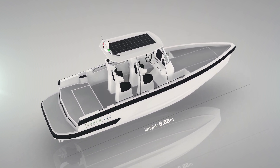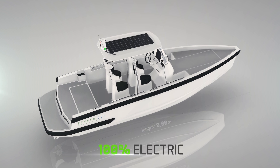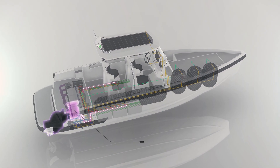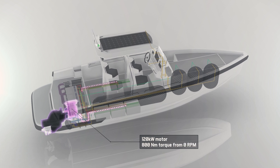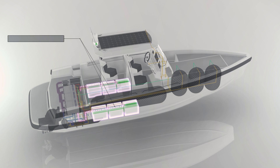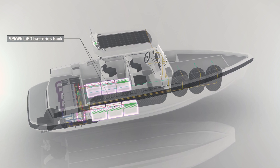The 8m long Tendo One is 100% powered by electricity. Its 120kW motor with torque of up to 800Nm is initially energized by a bank of latest generation lithium polymer battery cells delivering a 42kWh energy supply.